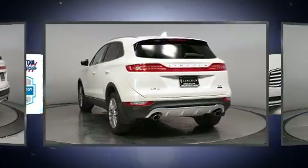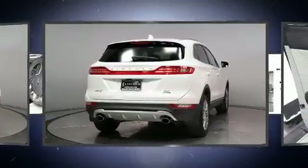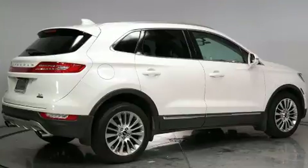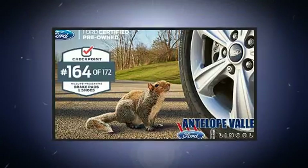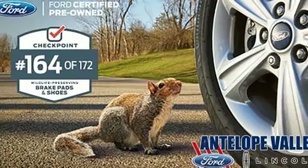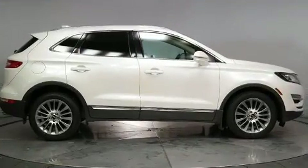For added security, dynamic stability control supplements the drivetrain. The engine breathes better thanks to a turbocharger, improving both performance and economy. Top features include power front seats, front and rear reading lights, a tachometer, an automatic dimming rearview mirror, and power door mirrors.